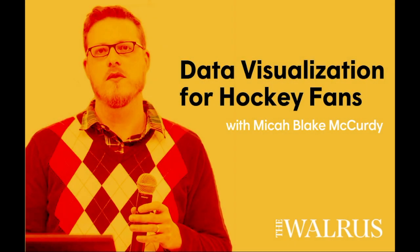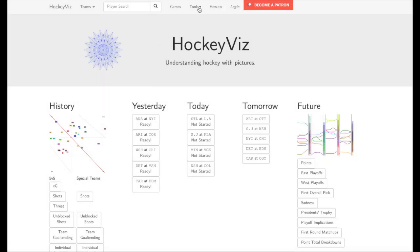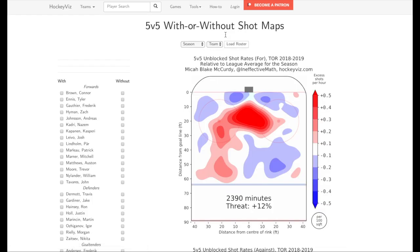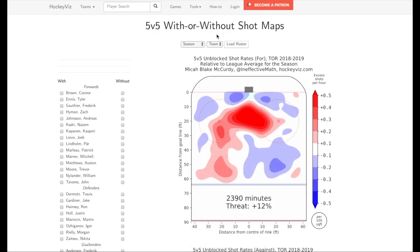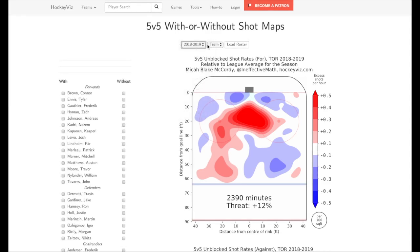I'm Micah Blake-McCurdy and I run a website called HockeyViz.com that helps people understand hockey by making pictures of data taken from NHL games. For example, on this page I visualize how many shots different teams take and where they take them from. The NHL records where players are standing when they shoot the puck, and I turn it into a picture that you can read like a topographic map.